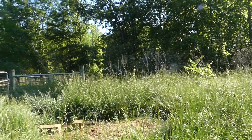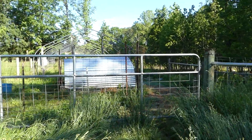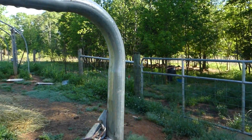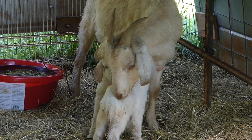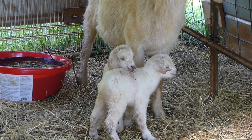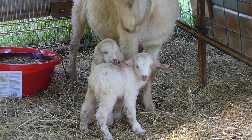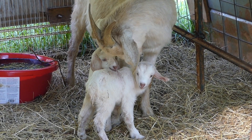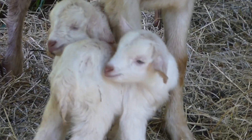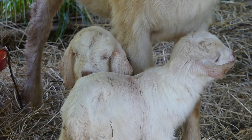But first we are going to check on the twin goats that were born yesterday. Well, they're both up and look like they're doing good. And I think we have two girls this time.